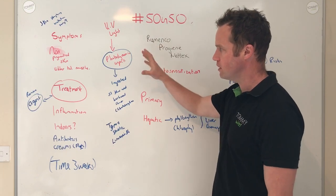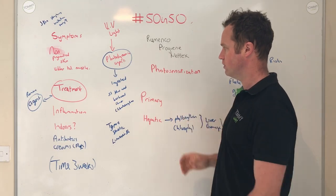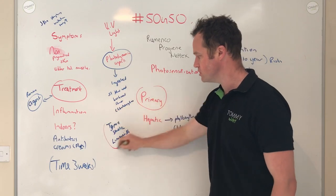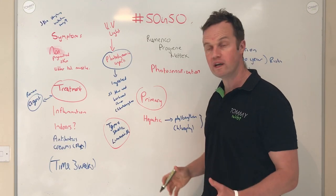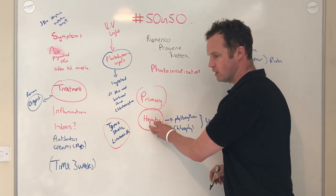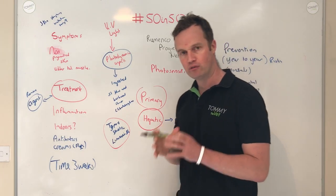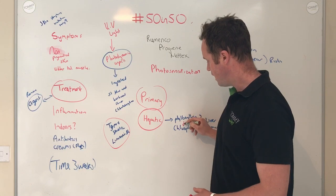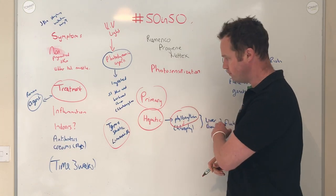In Ireland particularly, we can have two issues with photosensitization. There's the primary form — where it's ingested photodynamic agents or genetic factors — and sometimes we have idiopathic cases where we don't know why it happens. Then we have secondary photosensitization. If you have poor liver function, there's a product called phylloerythrin — a breakdown product of chlorophyll from grass — and where you have poor liver function this process doesn't occur properly, so you get an excess of these agents in the bloodstream and in the skin.